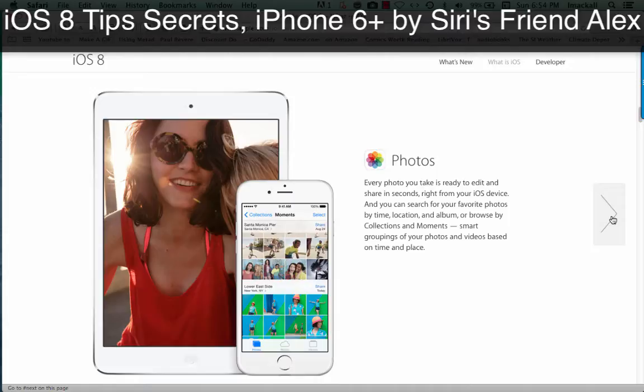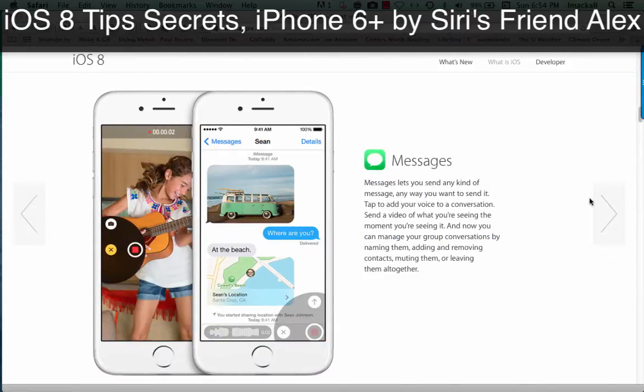Photos. Every photo you take is ready to edit and share in seconds, right from your iOS device. You can search for your favorite photos by time, location, and album, or browse by collections and moments — smart groupings of your photos and videos based on time and place.